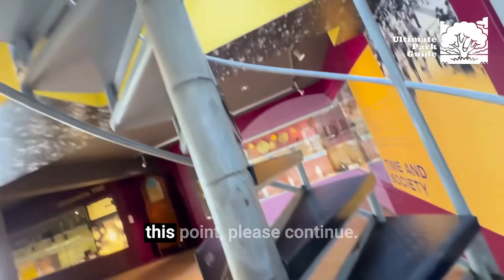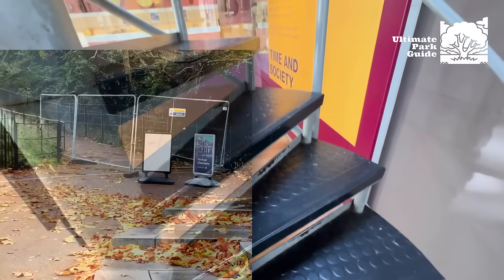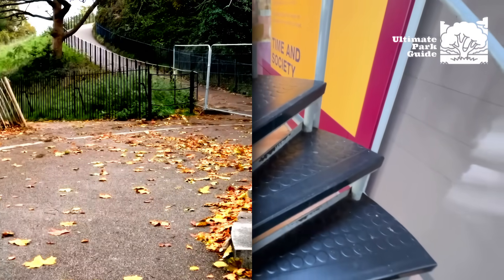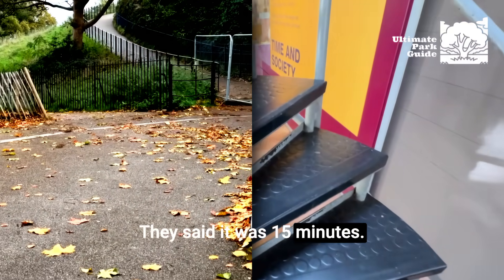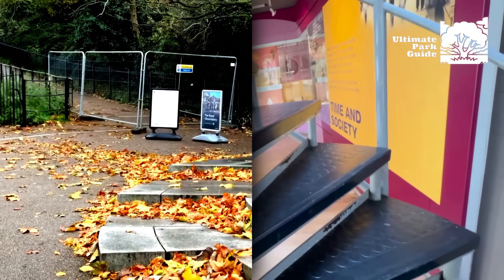If you're still watching at this point, please continue — this is becoming a very hard video to get through. I walked up that hill. They said it was 15 minutes; there was a sign that said 10 minutes. They knew it wasn't 15 minutes. They lied.